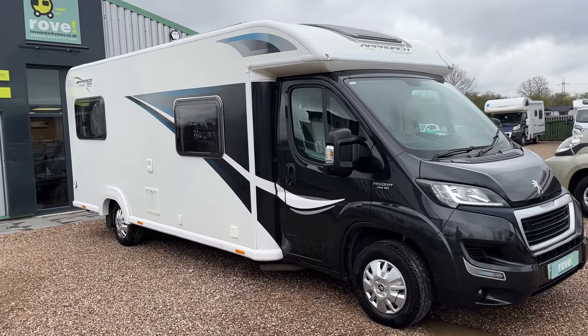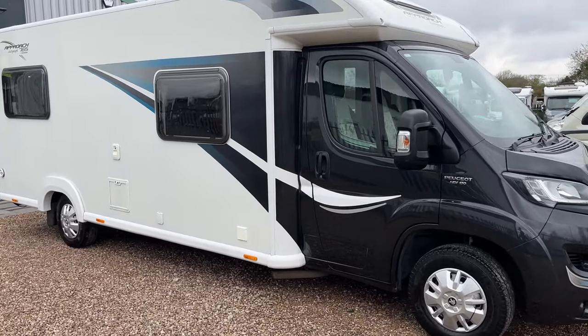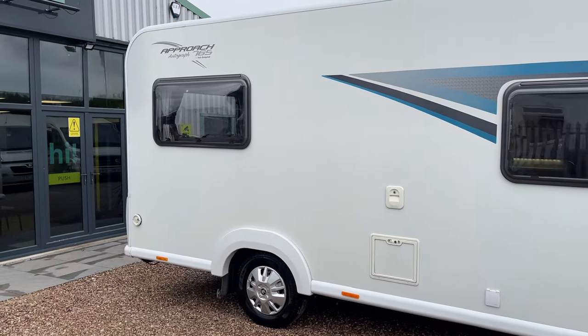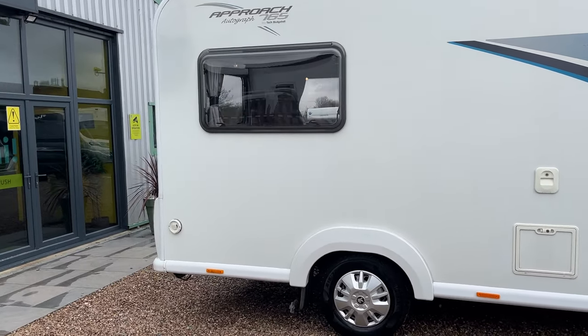Today I'm going to be walking you around the vehicle, pointing out key features and parts. Generally it's more so you can see the condition of the vehicle from wherever you may be and get a better understanding of it.